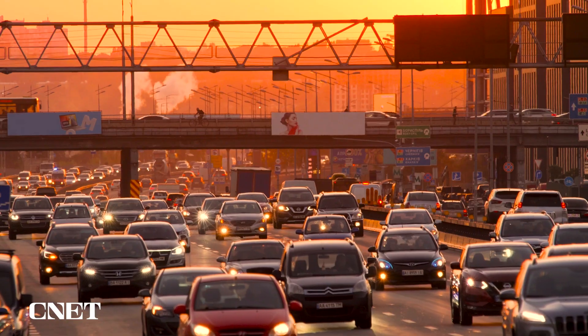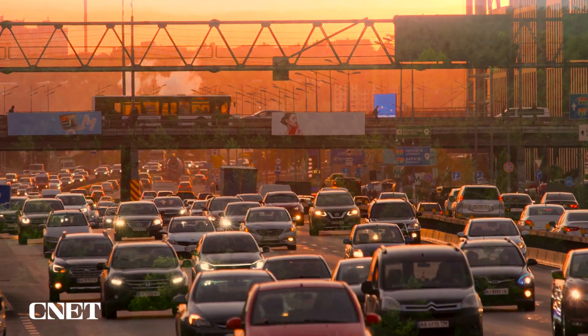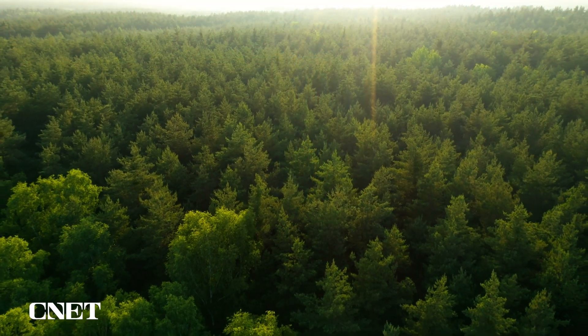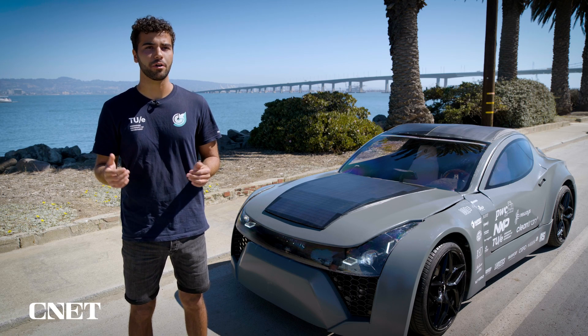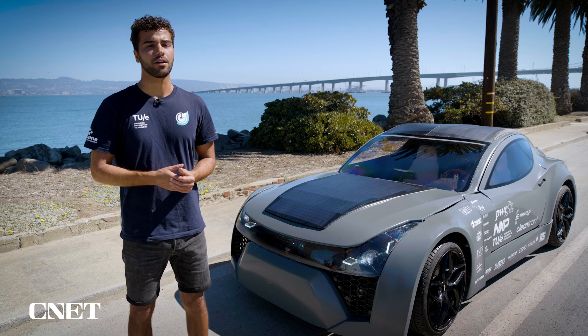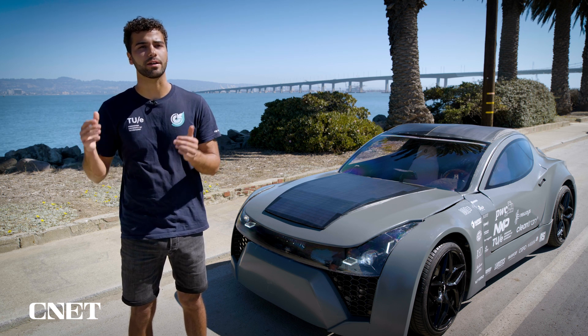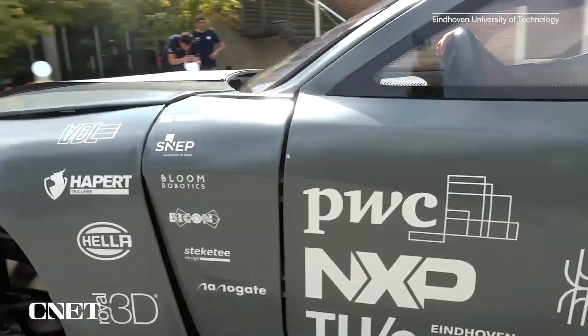Now imagine if even just 10 percent of the 275 million registered vehicles in the US had this technology — that would be like planting nearly three million trees. When these filters can be made modularly, they can be implemented in every type of vehicle, every kind of transportation. All small bits will eventually become a big snowball.